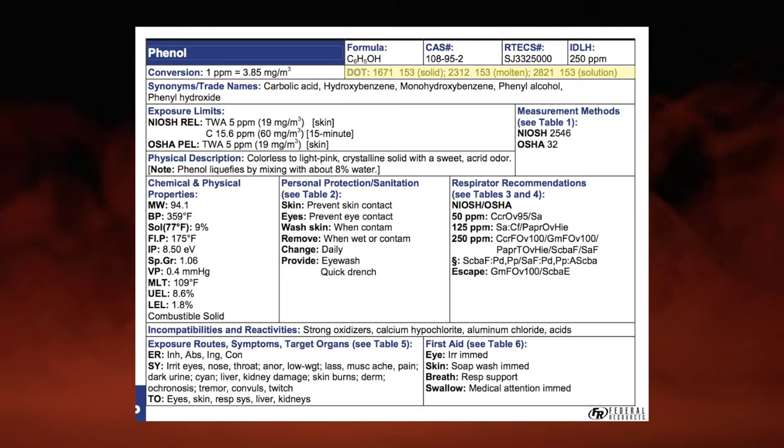Is it radioactive? The ERG has segregated all radioactive isotopes in transport between guide numbers 161 and 166. So if I go to the guide number for phenol and it's not 161 to 166, I'll bring the rad meter in, but it's not going to give me any radiation readings. All three forms of phenol — the solid, the solution, and the molten — are guide 153. Not radioactive.